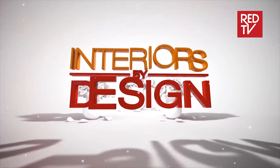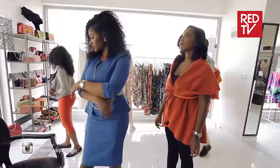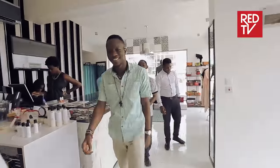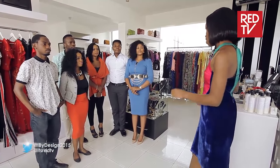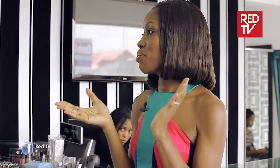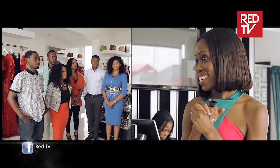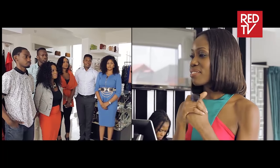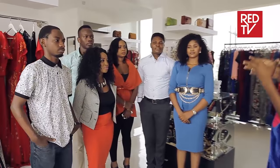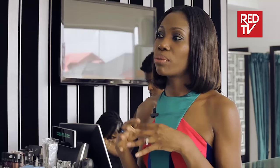What better space to start than in a fashion store. The contestants are delighted to be in this beautiful space. Today we're at the Leki branch of Grey Velvet, a retail and fashion concession store. There are a lot of elements and relationships you need to manage when designing a retail space, and a lot of the time the retail space isn't that big.